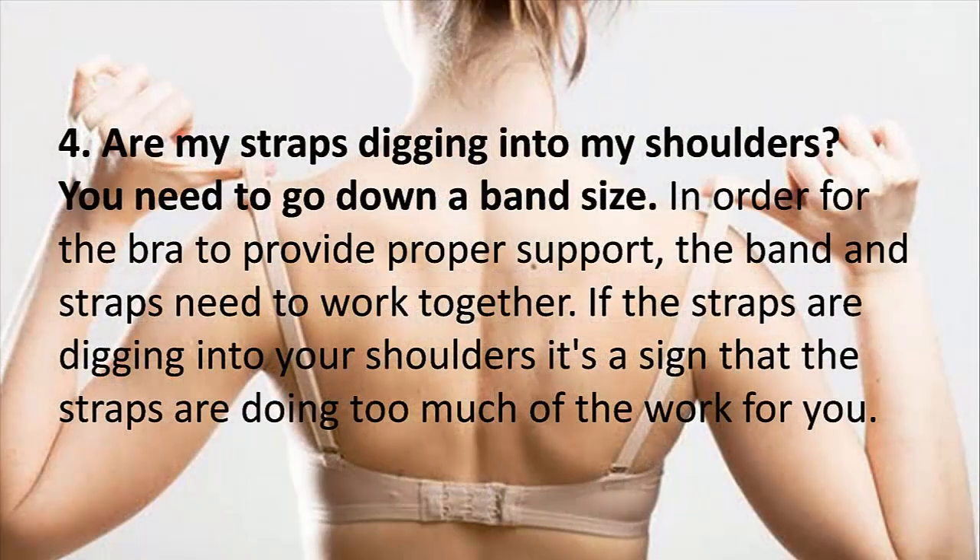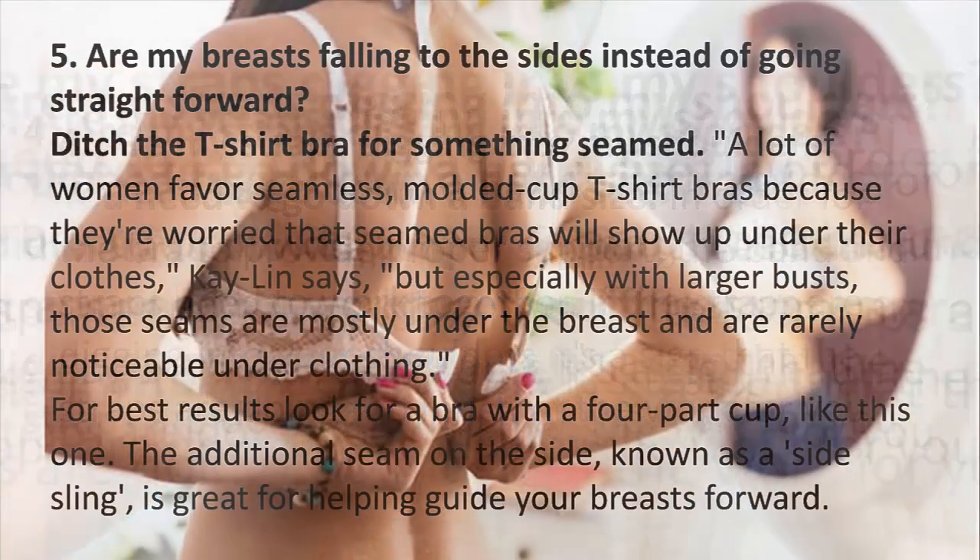4. Are my straps digging into my shoulders? You need to go down a band size. In order for the bra to provide proper support, the band and straps need to work together. If the straps are digging into your shoulders, it's a sign that the straps are doing too much of the work.